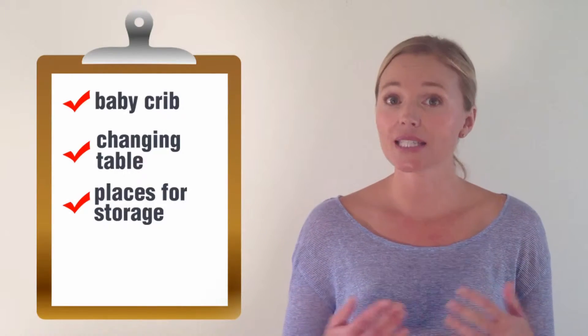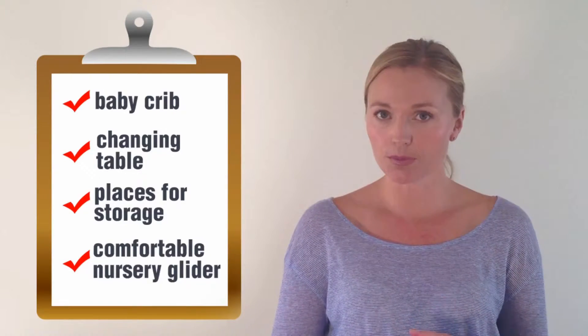Your nursery needs a baby crib, a changing table, places for storage, and a comfortable nursery glider. These essential items will help ensure your baby is comfortable, safe, and well taken care of.